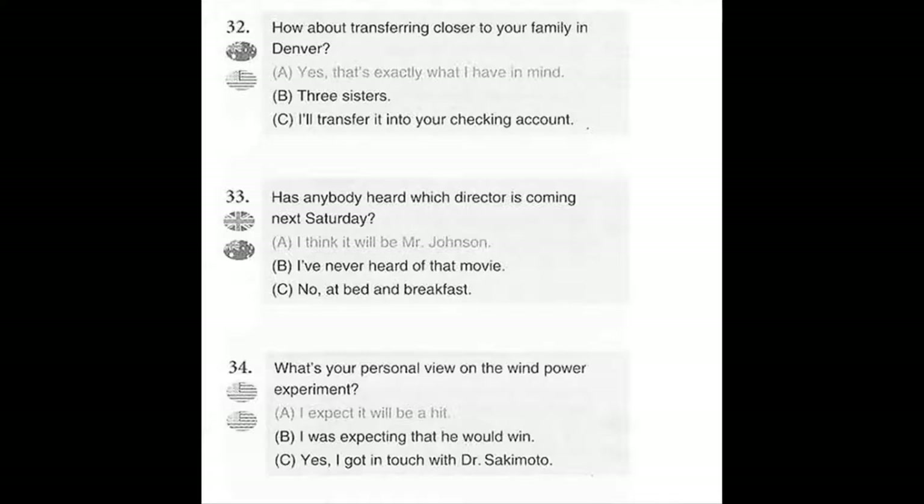Number 33. Has anybody heard which director is coming next Saturday? A. I think it will be Mr. Johnson. B. I've never heard of that movie. C. No, at bed and breakfast.